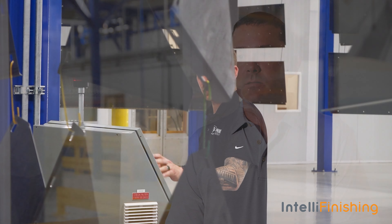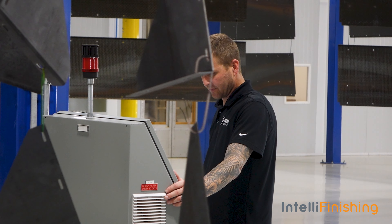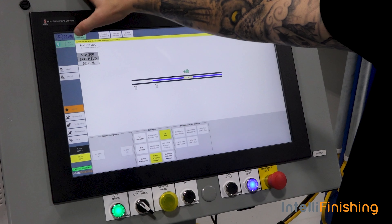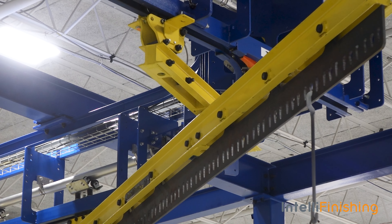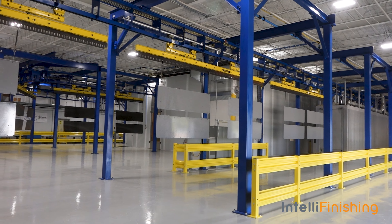Over a traditional system, with the IntelliFinishing system the biggest thing obviously is you don't have to shut down the whole line if a part needs to come off or for maintenance or anything else like that. You get one problem on a traditional line and you're shut down. With the IntelliFinishing system, it's more versatile — if a carrier has an issue, you can work on that carrier and continue running production as you work.